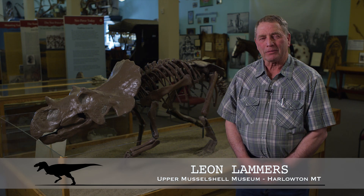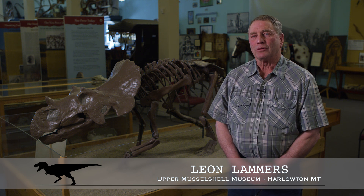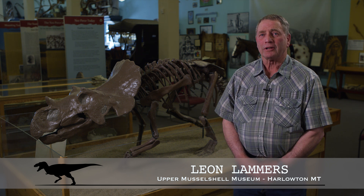I'm Leon Lammers. I'm one of the owners of Kerris Creek Ranch Company, which is located north and east of Harlowton, Montana.